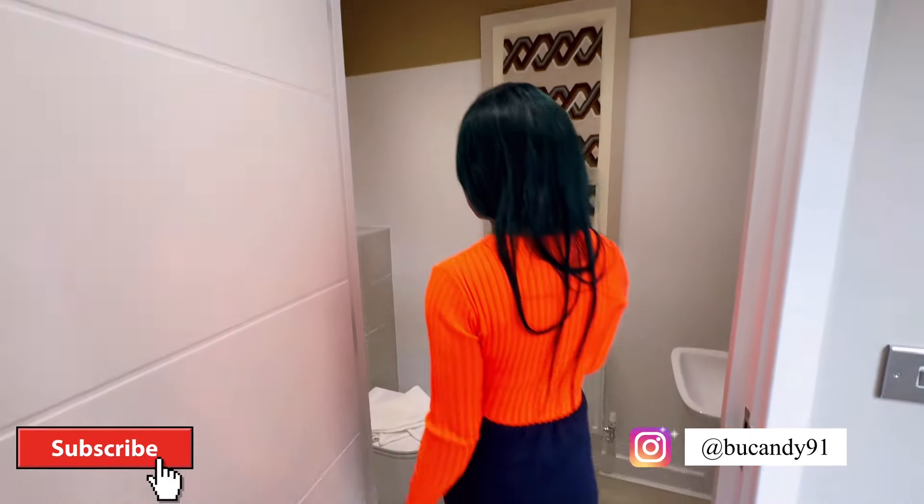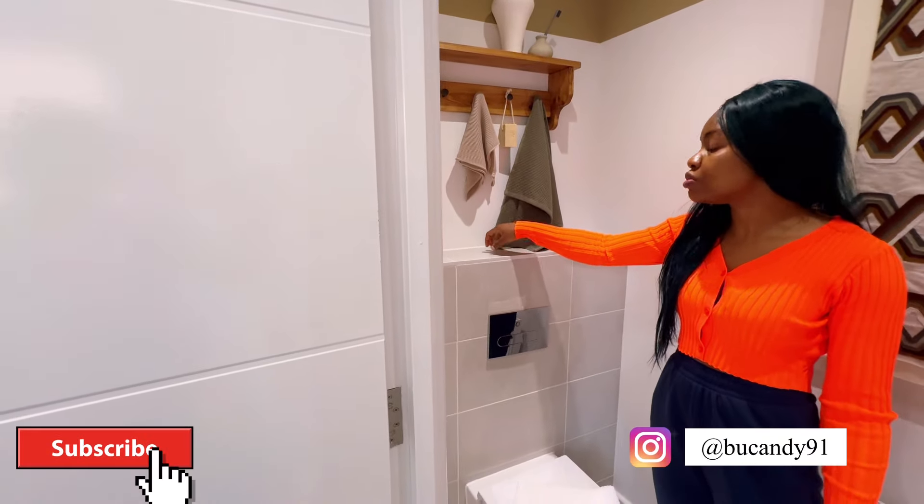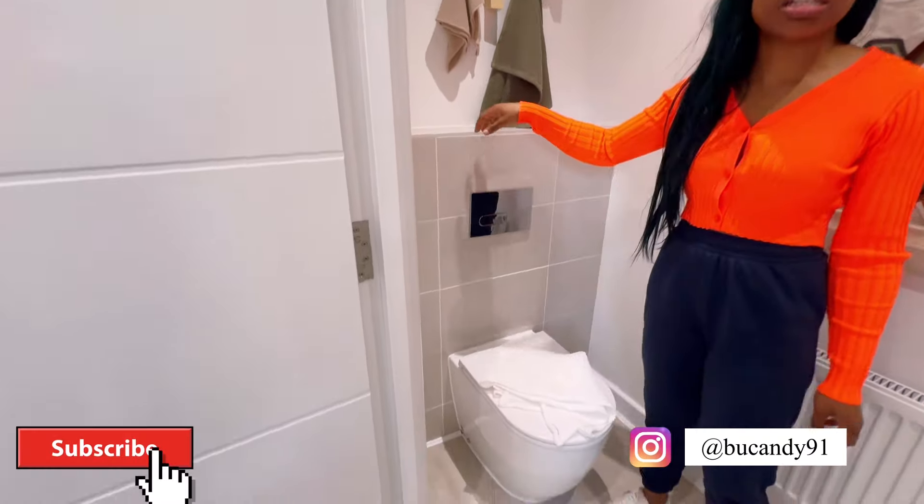One thing about this visitor's bathroom that I love is the flusher — it's well customized in style. You can actually put some home decor here as well if you want.